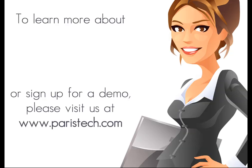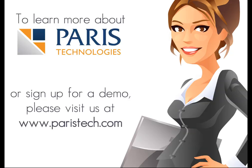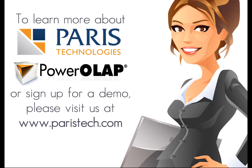Just try it. To learn more about Paris Technologies, Power OLAP, or to sign up for a demo, please visit us at parastech.com.